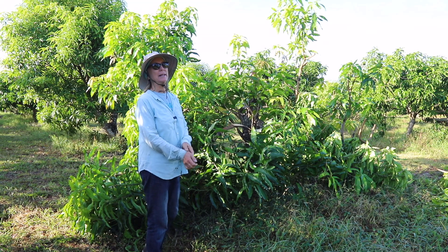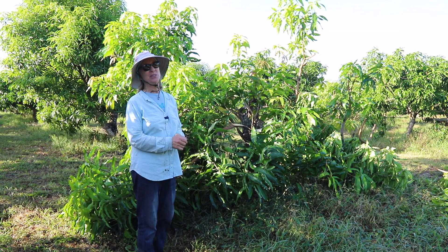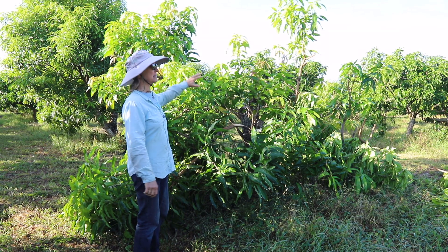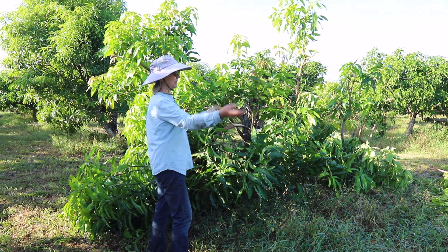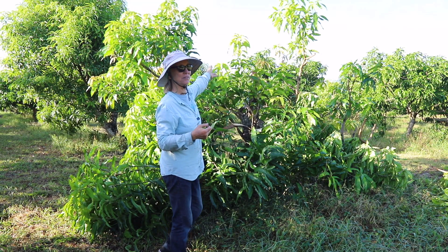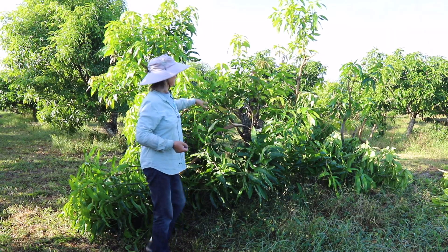Unfortunately, we had a lot of wind — like a couple of weeks of 20 to 22 mile per hour wind. And this particular tree doesn't have a lot of buddy trees to protect it. It's right next to a big path here, and there's not much on the other side of the tree either. So unfortunately, this happened.